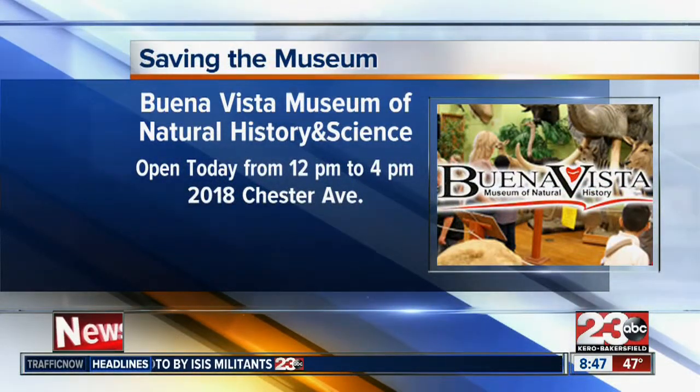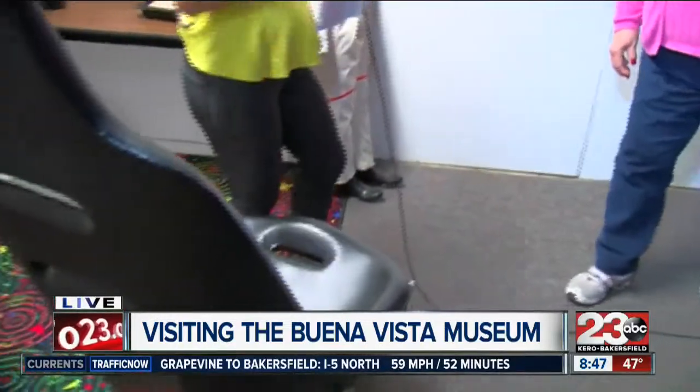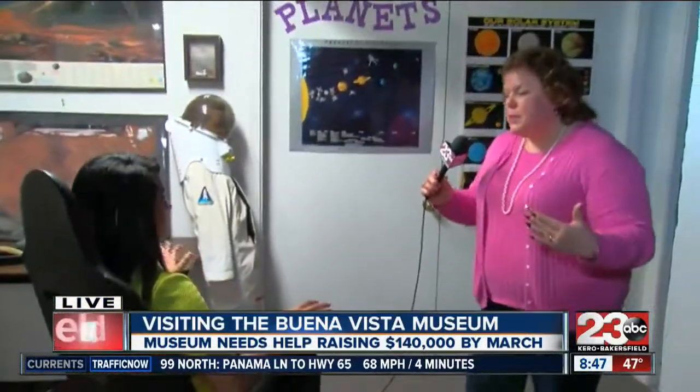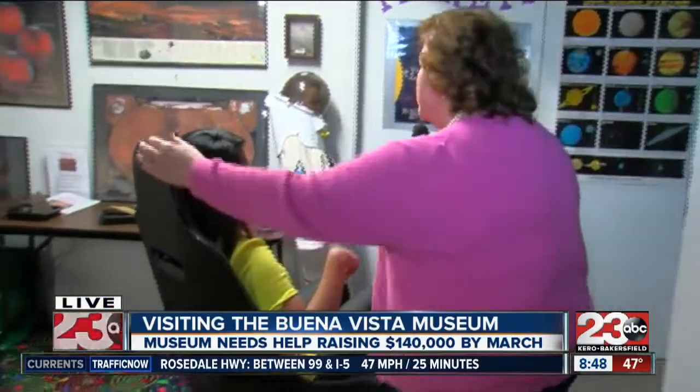I really wanted to show you this room — this right here is the astronomy room. We want to show you how this chair works. So this is showing basically centrifugal force and also resistance. As I spin you, you're going to put your arms out. When I say out, you're going to feel yourself slow down. When you put your arms back in, you're going to feel yourself speed up. So here we go.